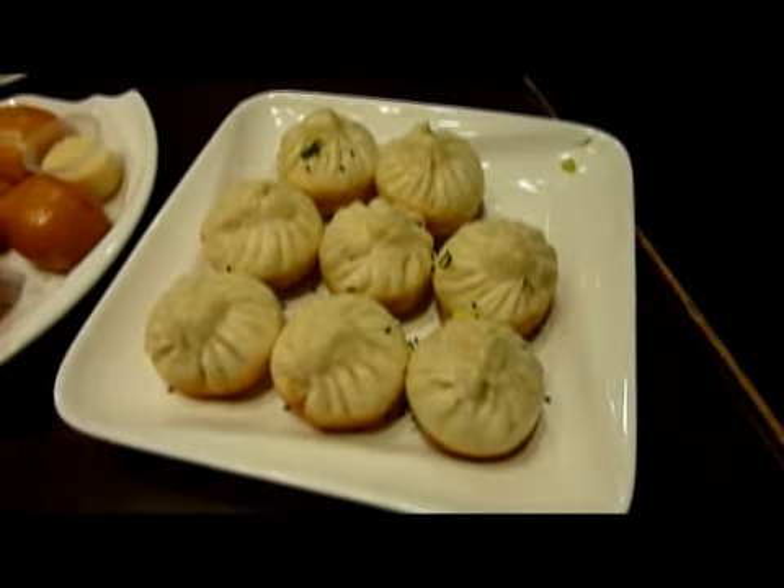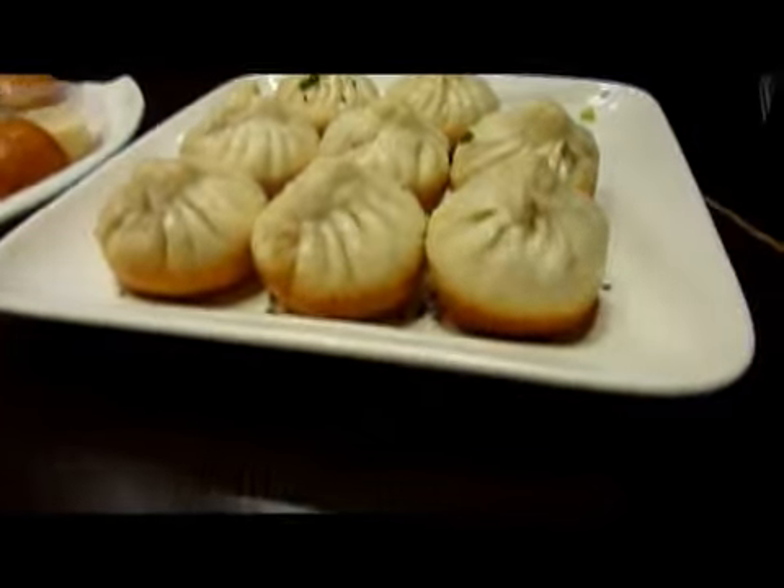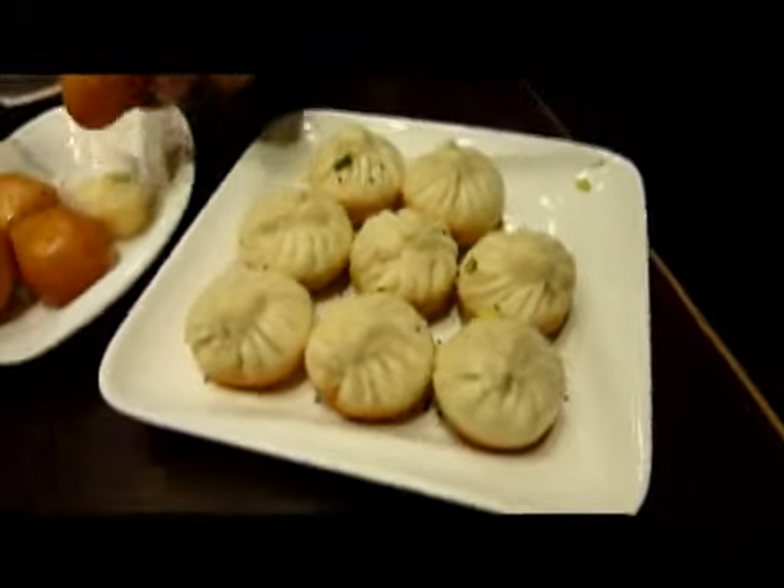The next dish that arrives is the fried dumplings. They look gorgeous — cooked on the bottom, a little light up the top. You get eight in a serve.